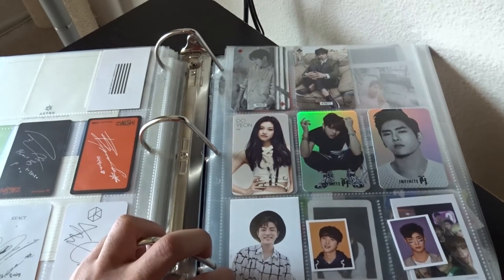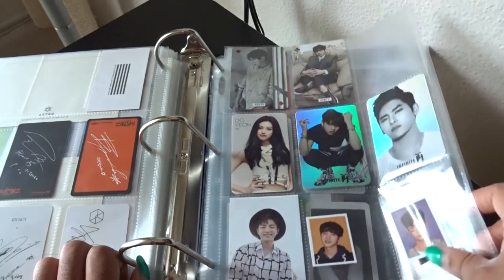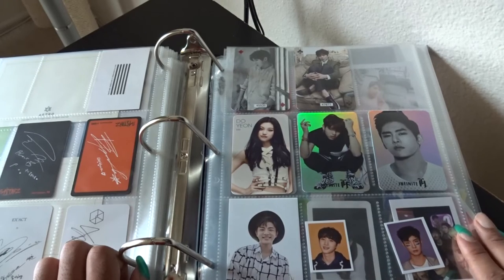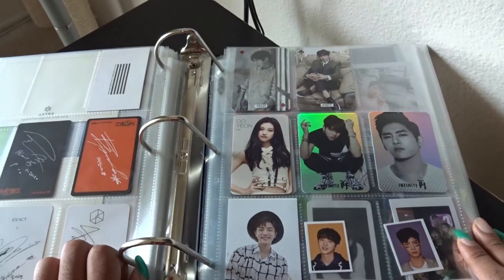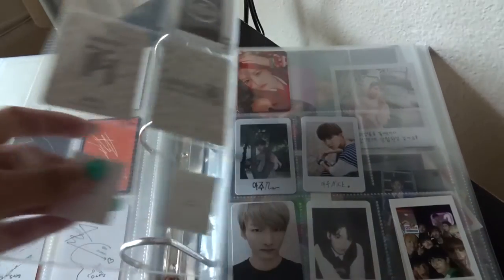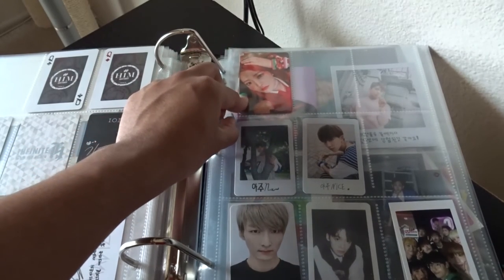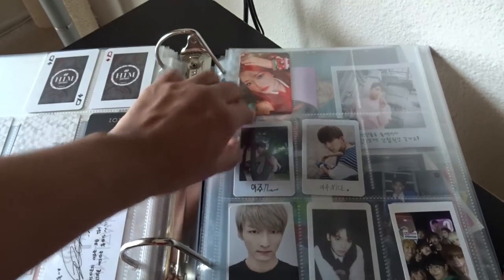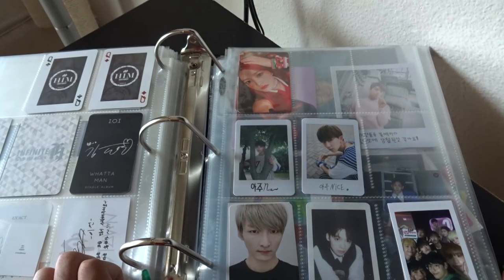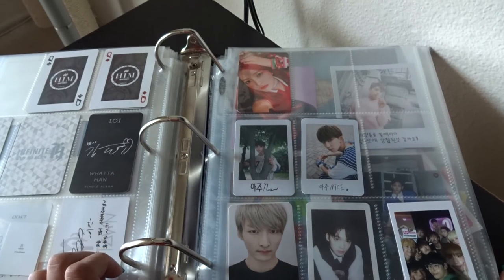For Madtown I have Iguam — he's my bias from Madtown, precious and lovely. Then I have the ID cards from Pentagon's first mini, and I have Hui and Yuto. Yuto used to be one of my biases; he's kind of slid to bias wrecker territory, but I'm genuinely in love with Yuto. Then we have Red Velvet — I'm terrible with Red Velvet. This is a Yeri card. I know my bias and that's about it — I love Wendy and Seulgi and then I kind of just love the rest of their voices without knowing them deeply.